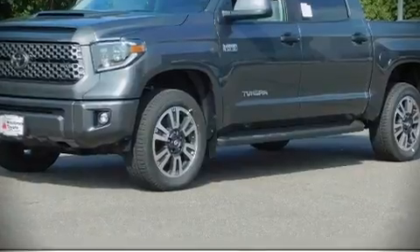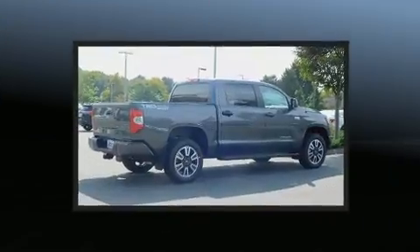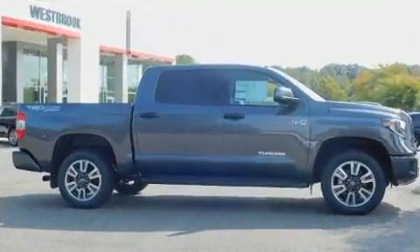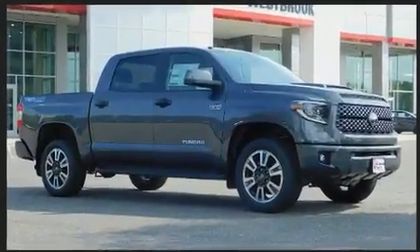Get excited about the 2019 Toyota Tundra. This four-door, five-passenger truck is ready to drive off the showroom floor. Under the hood, you'll find an eight-cylinder engine with more than 350 horsepower. And for added security, Dynamic Stability Control supplements the drivetrain.